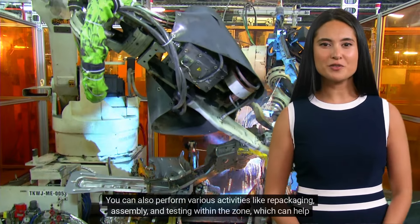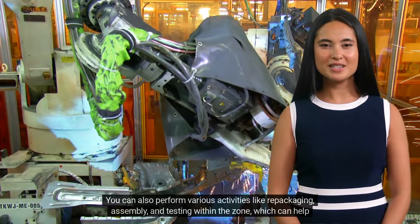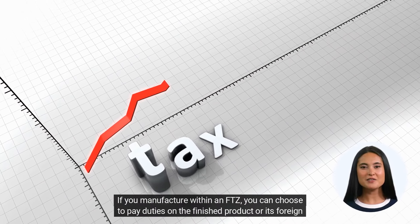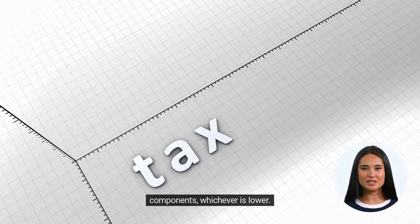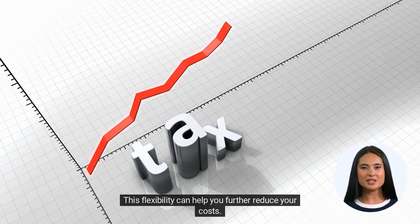You can also perform various activities like repackaging, assembly, and testing within the zone, which can help you streamline your operations. And here's another advantage: if you manufacture within an FTZ, you can choose to pay duties on the finished product or its foreign components, whichever is lower. This flexibility can help you further reduce your costs.